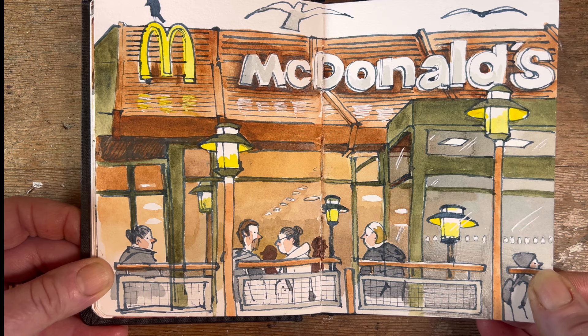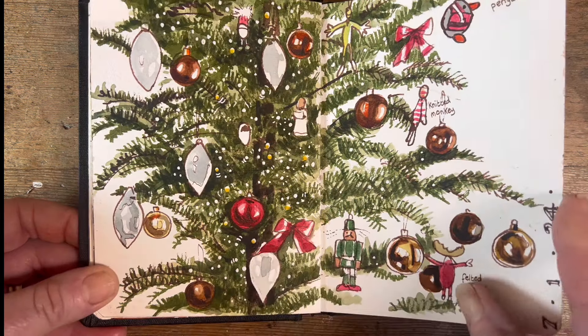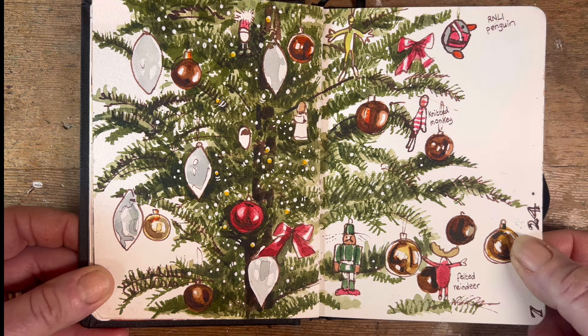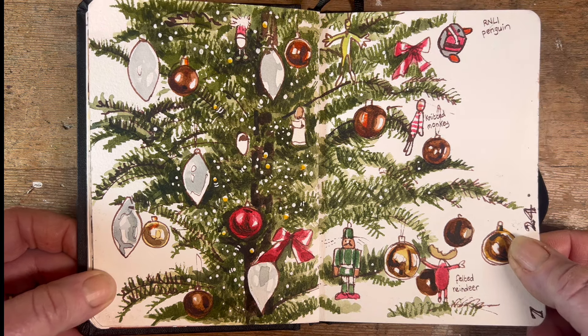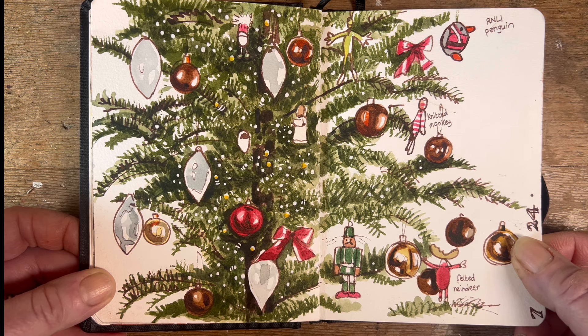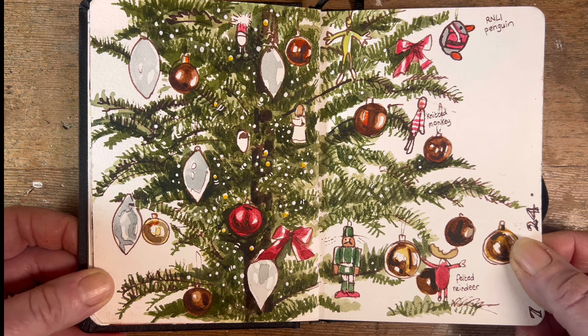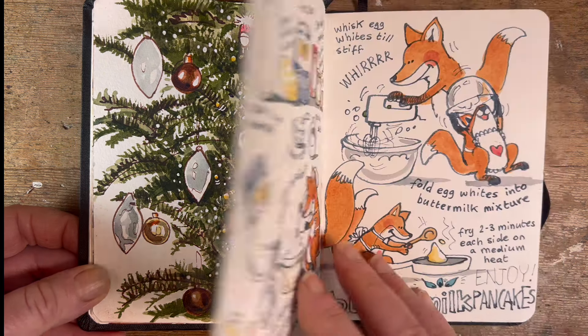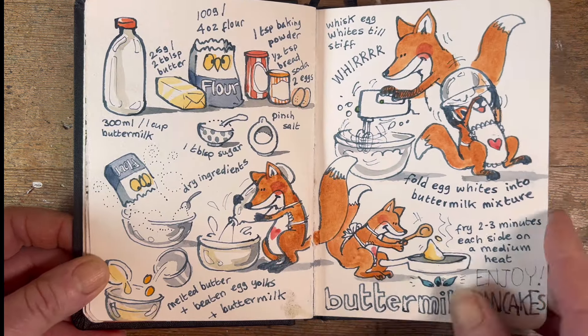I don't know why I did another Christmas tree, but I did. I guess this was the 7th of January, just before the tree came down — or maybe it was the day it came down, and that's why I drew it. You're supposed to take them down on the 6th or the 7th, I think.